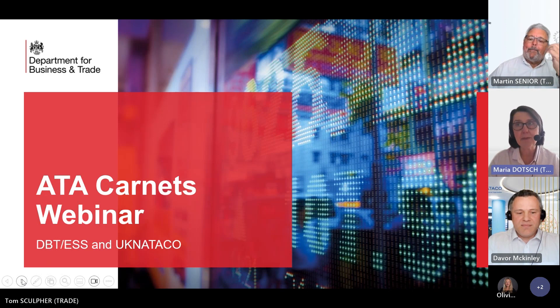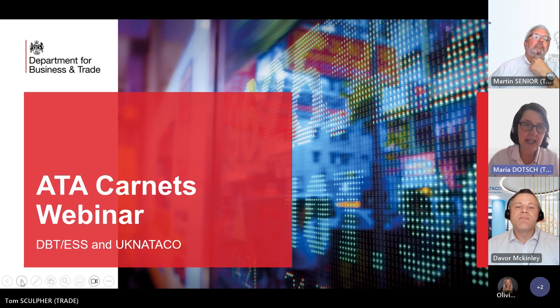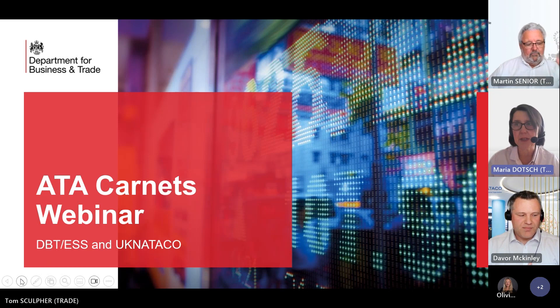The ATA Carnet process is commonly used for temporarily exporting, for example, commercial samples, taking goods to exhibitions, and for taking professional equipment to do export activity abroad. It's important to note that if you don't return the goods to the UK, you will have to pay duty and taxes. Today we will look at the ATA Carnet system and how it works worldwide, with a clear focus on Carnets issued in the UK.